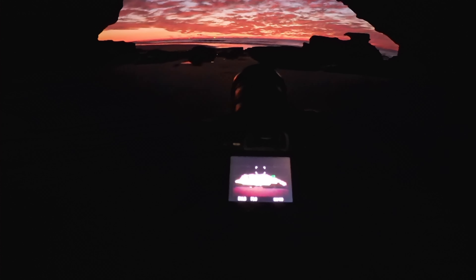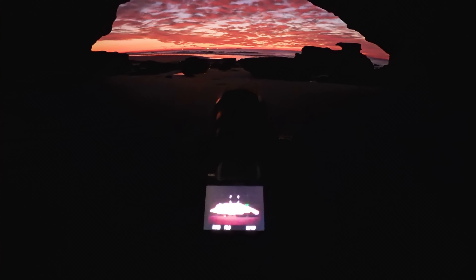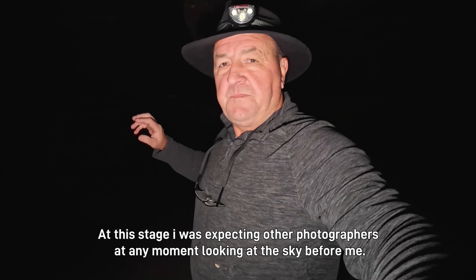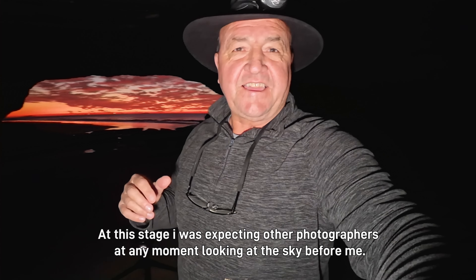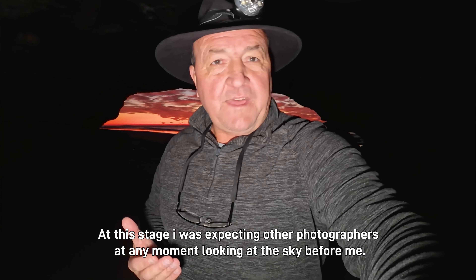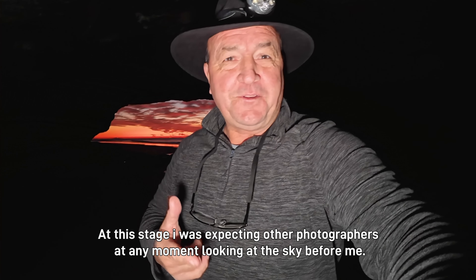Just couldn't ask for better conditions here this morning. So far I've got the cave to myself — there's been one fella come up and take a couple of photos with his phone, but I'm just shooting some long exposures of this beautiful epic sky. I want to capture as much of this as I can while I've got that beautiful light, and then I'll stop and talk to you shortly.